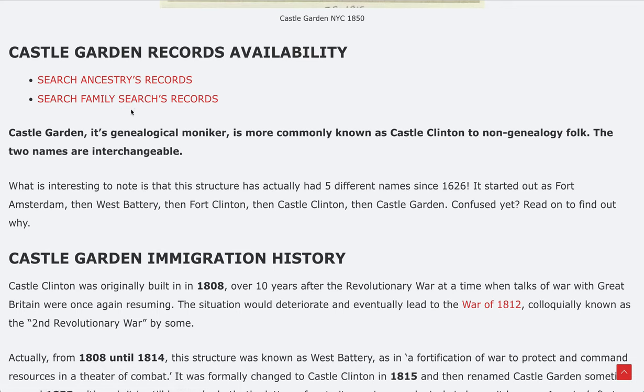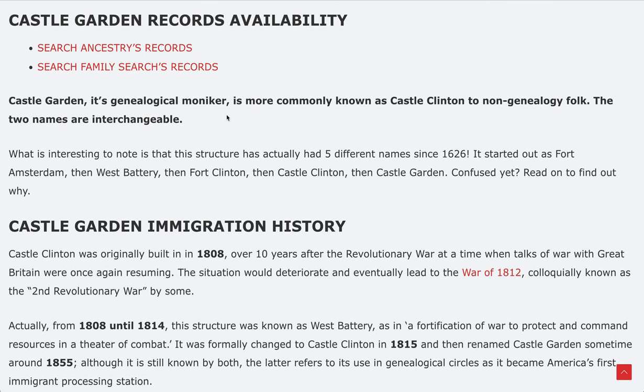FamilySearch is run by the LDS Church, so records are free but you have to sign up. Their search engines are a lot better than Ancestry's in my opinion. One of my research tips is that sometimes I just use Google instead of Ancestry's in-house search. Links to these direct resources are on this article at FamilyHistoryFoundation.com.